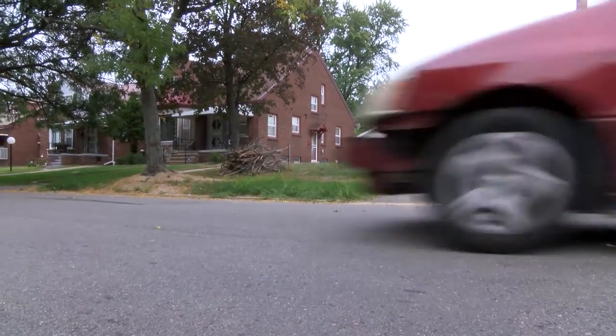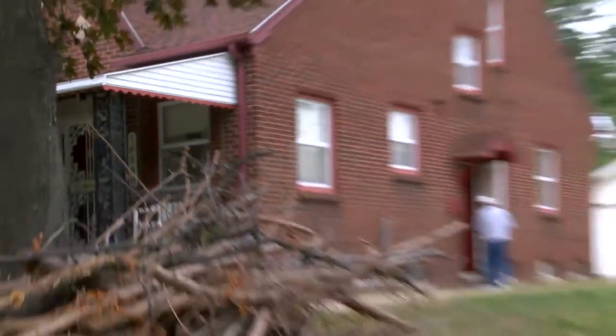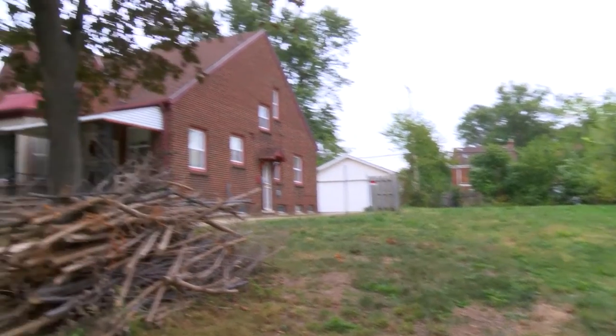Whenever we get something like this — an empty house or something like that — I know the neighbors feel good about the house being torn down and someone having possession of the lot. I would like to see every house on this block, or every house in the city of Detroit, occupied.